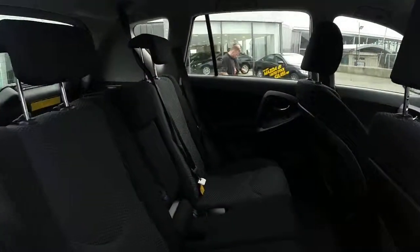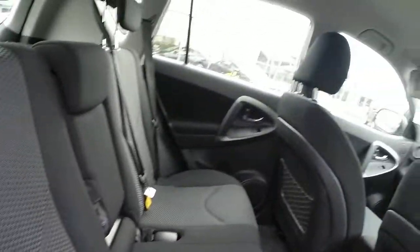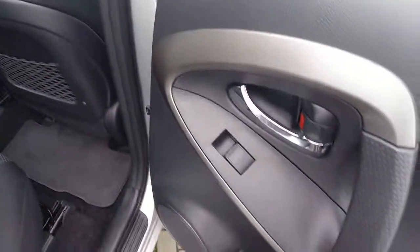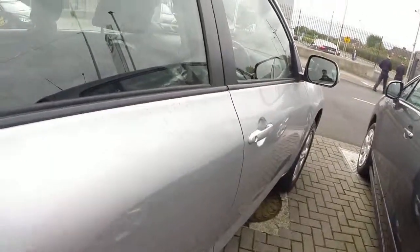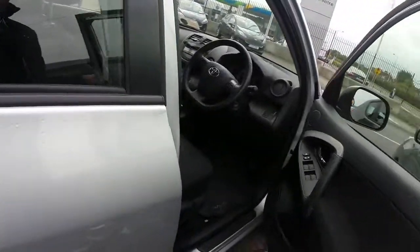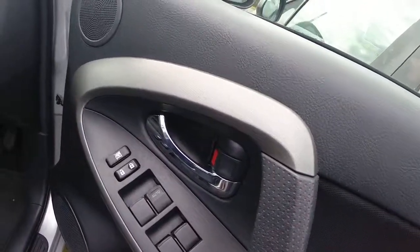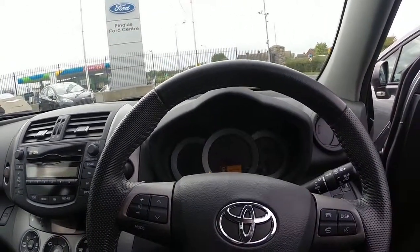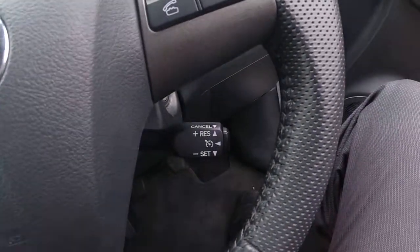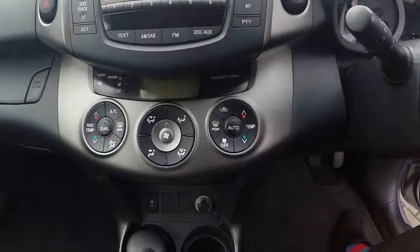Taking a look inside, we have our black cloth interior along with electric windows, our multi-function steering wheel for our phone kit and cruise control, along with a radio CD player and climate control.